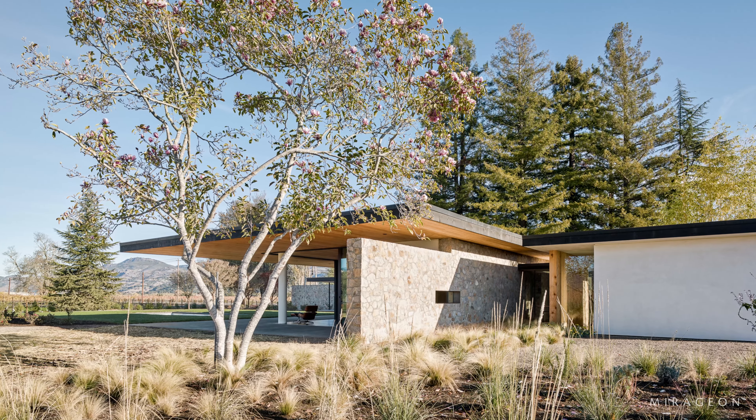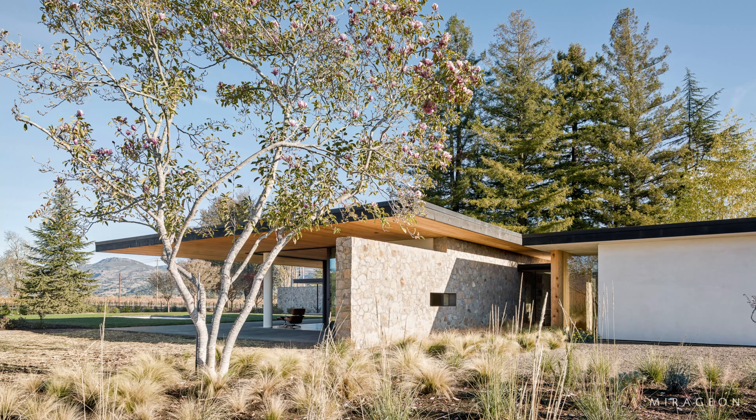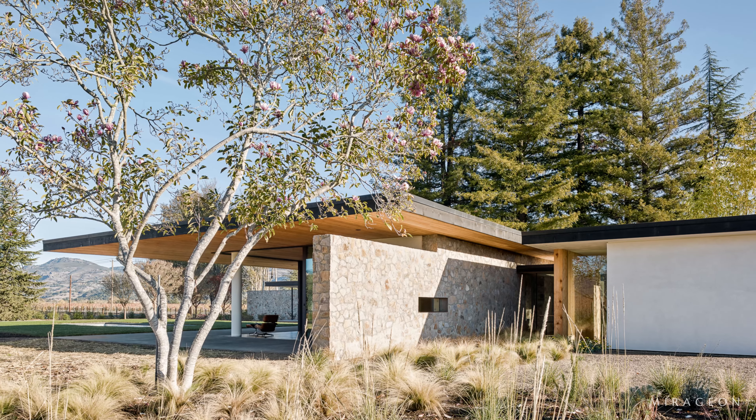Modern architecture seems archetypal for vertical constructions, but the studio Jorgensen Design proves to defy trends, constructing this contemporary home entirely on the valley floor.